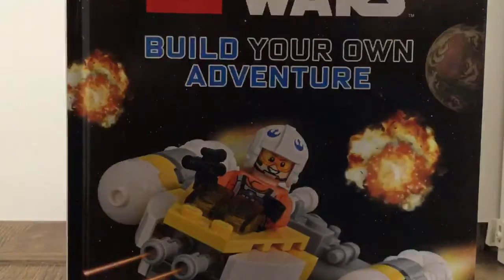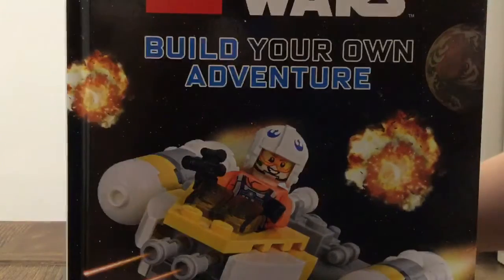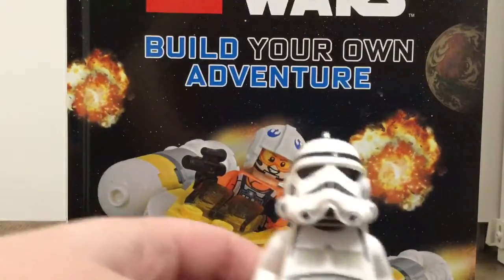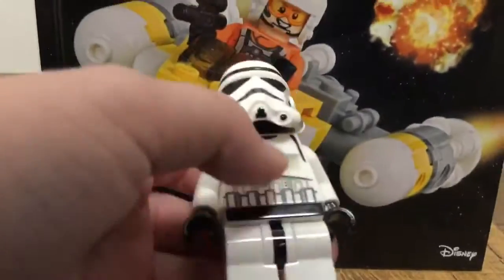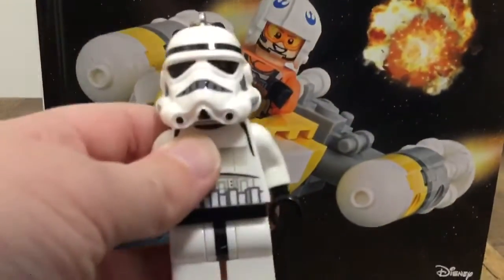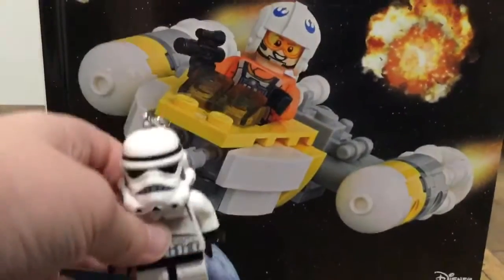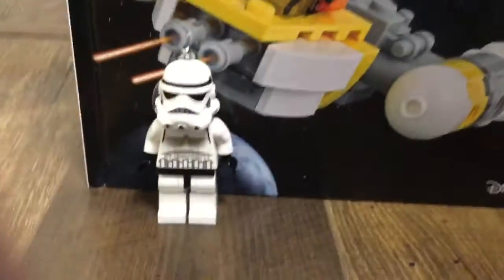First guy — first thing is the Stormtrooper, a little light guy. I got this guy at a little chocolate factory. It's the only thing that's not from the Minifig Shop. He's pretty cool. He's been on my backpack for a while — right there.